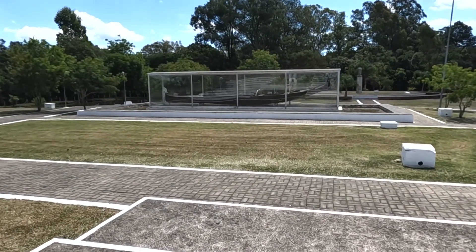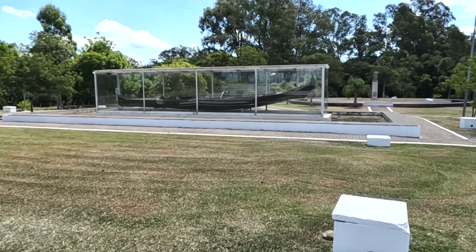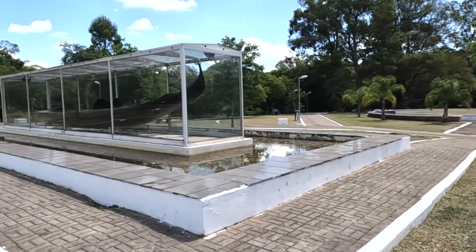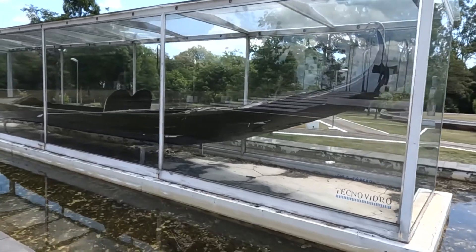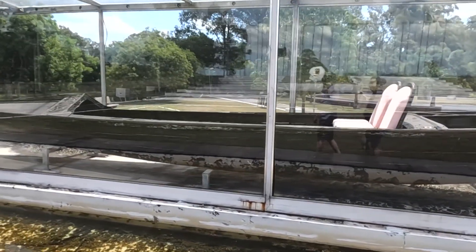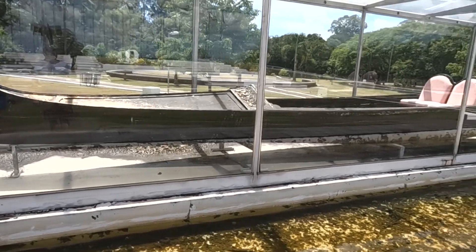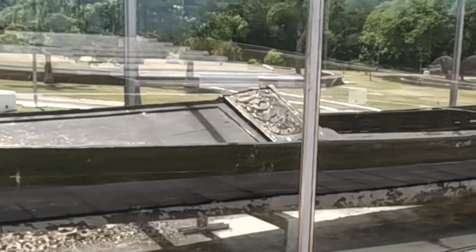It is protected by a glass dome to avoid damage from nature and vandalism, which unfortunately sometimes happens. It's very big — I had no idea of the size. Imagine navigating in Venice! The sun has already taken quite a toll on it, even inside the glass protection. Gigantic — look at the worked ornaments on it. Very impressive.